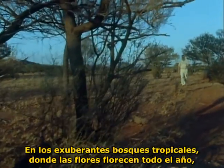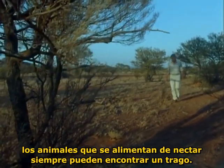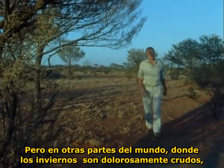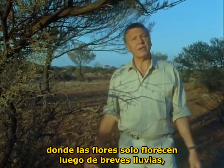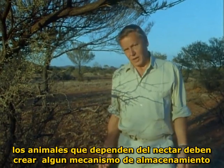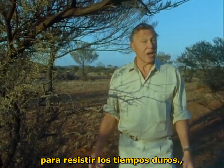In the lush forests of the tropics where flowers bloom throughout the year, animals that feed on nectar can always find a drink somewhere. But in other parts of the world, where perhaps the winters are bitterly cold, or here in the parched deserts of Australia where flowers only bloom after brief rains, animals that rely on nectar have to have some way of storing it to last them through the hard times.